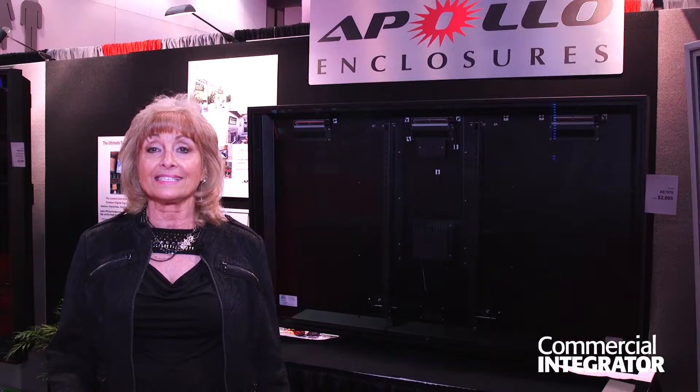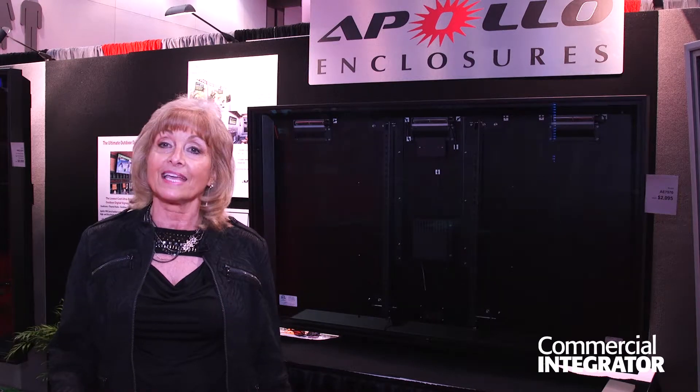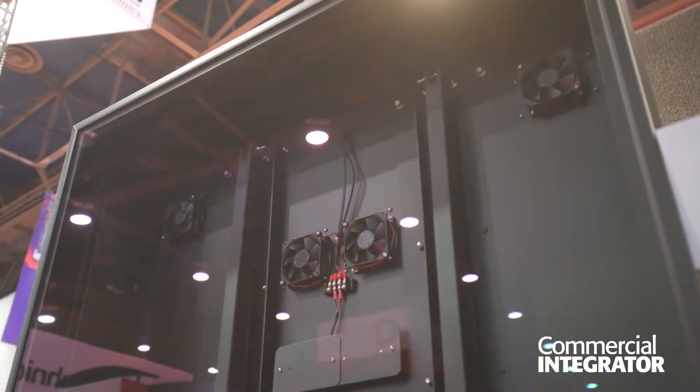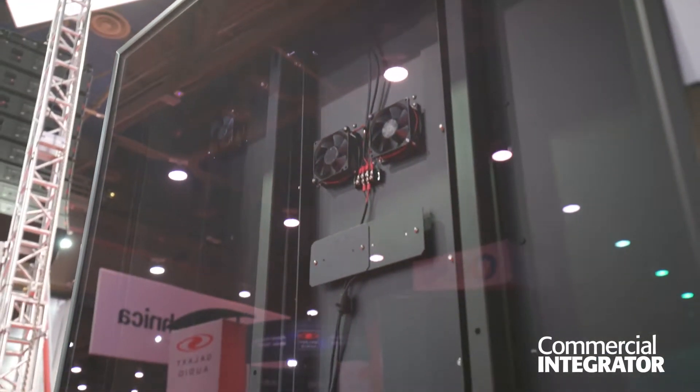The Elite line consists of six different model sizes. We've added a new size this year — it's 86 inch — so our sizes range from 43 to 86 inches for landscape version applications for use outdoors.